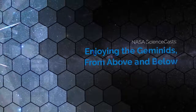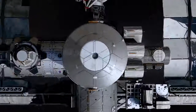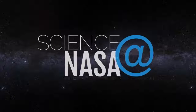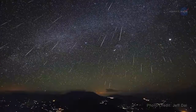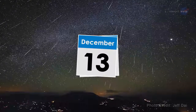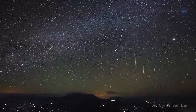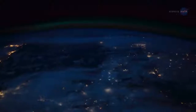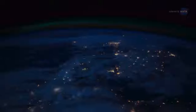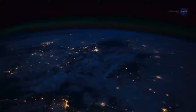Enjoying the Geminids from above and below. Presented by Science at NASA. On the night of December 13th into the morning of December 14th, 2018, tune in to the night sky for a dazzling display of fireballs. Thanks to the International Space Station, this sky show — the Geminids meteor shower — will be viewed from both above and below.